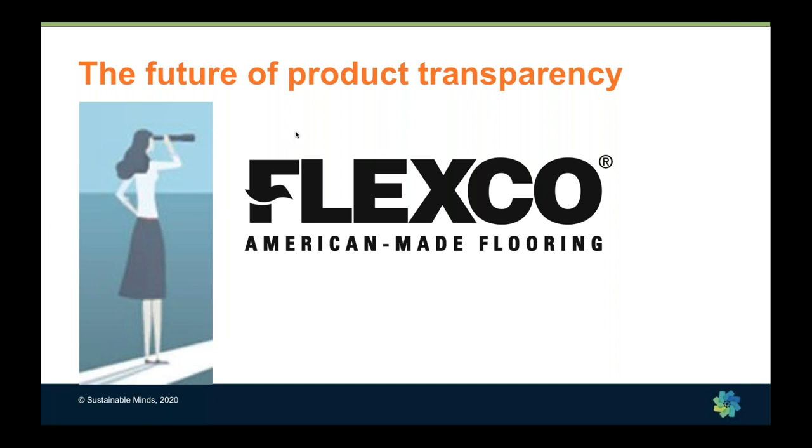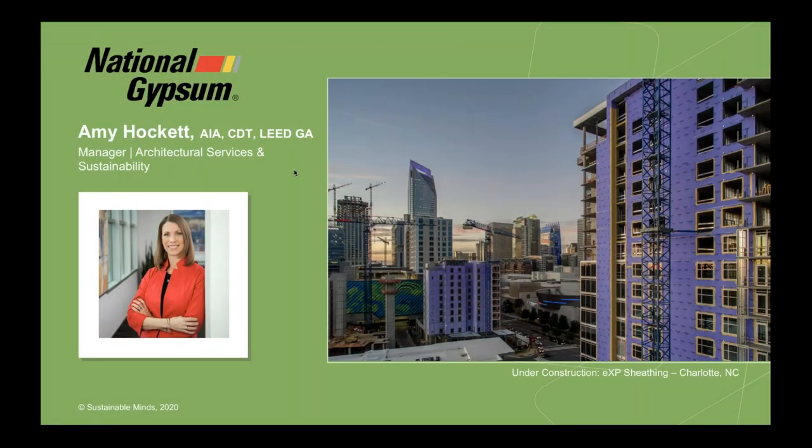Thank you, Ann. As always, super interesting — you're really doing very practical and meaningful things to improve your products. Now you need to specify Flexco's products so they can continue to be transparent, and we've added specs to make that easy. Now I want to turn things over to Amy from National Gypsum.